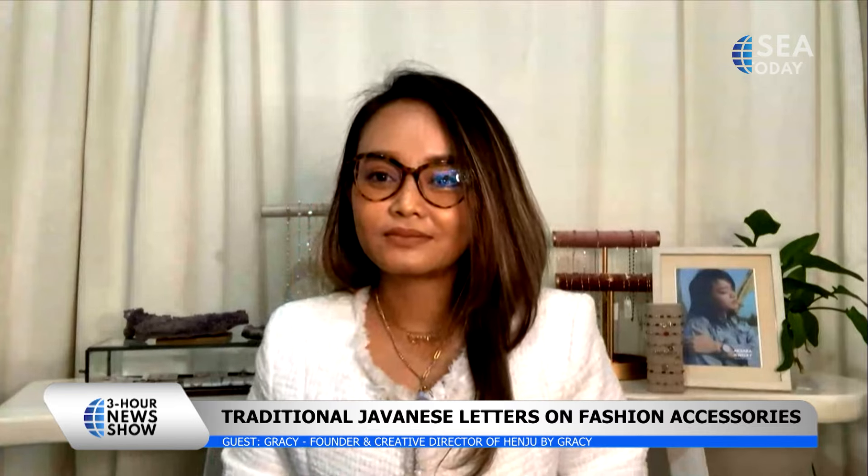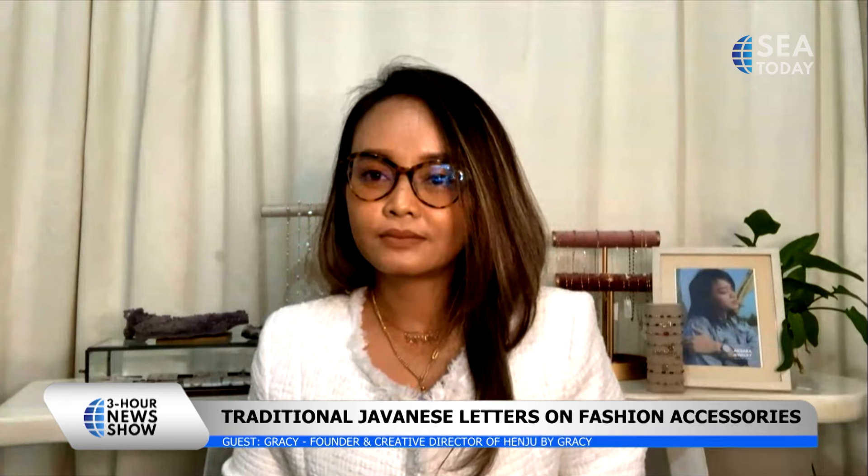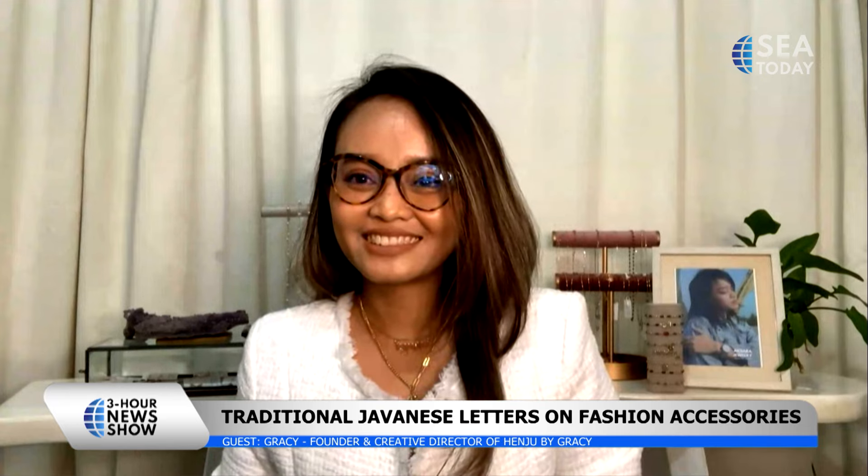By the way, there's also another great local brand called CS by Caroline Sabrahman. I think that would go well with Henju and Gracie. Thank you so much.